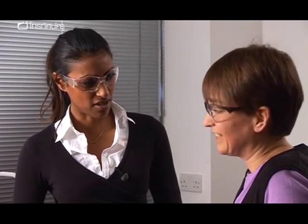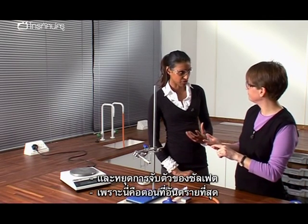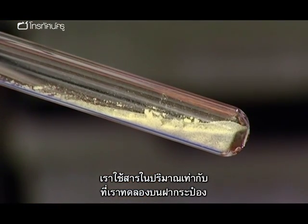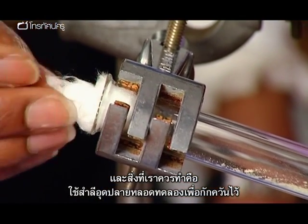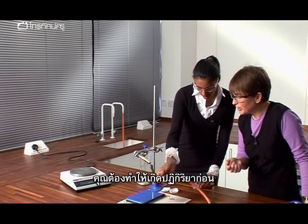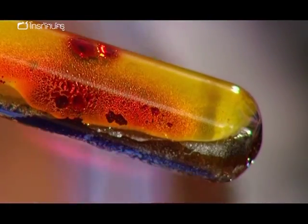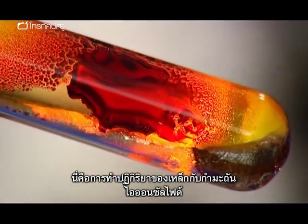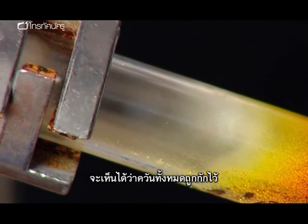Without a fume cupboard, you need to trap the gases and stop the sulfur catching fire — the SO₂ gas is the dangerous part. Using the same mixture in a boiling tube, loosely plug the end with a mineral wool plug to stop the fumes. Heat it with a blue flame — once the reaction starts, take the Bunsen away and it keeps itself going. That's the iron reacting with the sulfur to form iron sulfide, and you can see all the fumes are trapped.